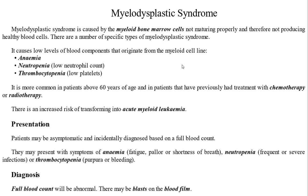The patient will develop anemia, with reduced RBCs. Neutrophils will also be reduced, resulting in neutropenia with a low neutrophil count. Thrombocytopenia is also present, meaning the platelet count is low.